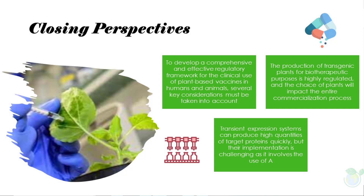In recent years, there has been a growing interest in developing plant-based vaccines as an alternative to traditional vaccine production methods. Advances in plant biotechnology have made it possible to produce vaccines using plant expression systems, which offer several advantages such as low production costs, scalability, safety, and the ability to quickly respond to emerging pathogens.